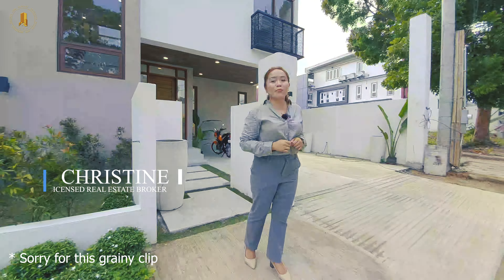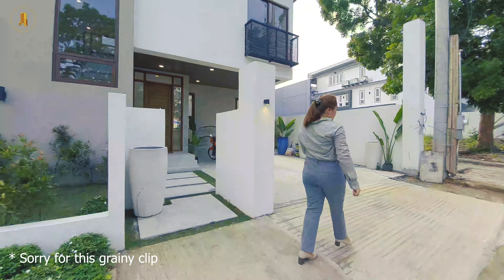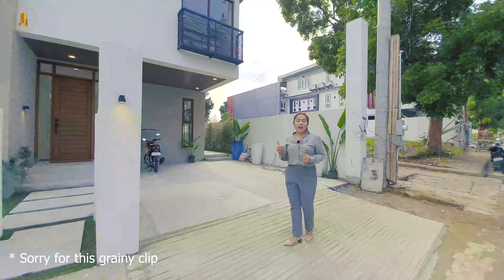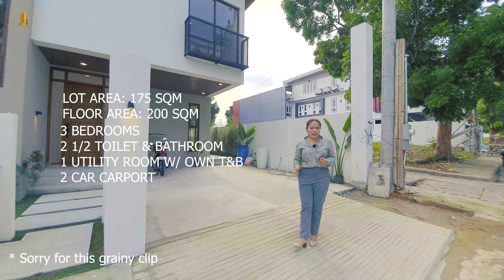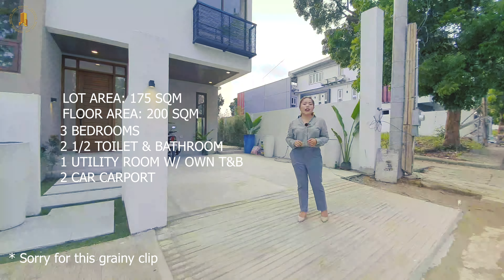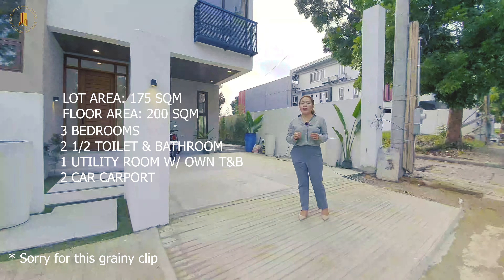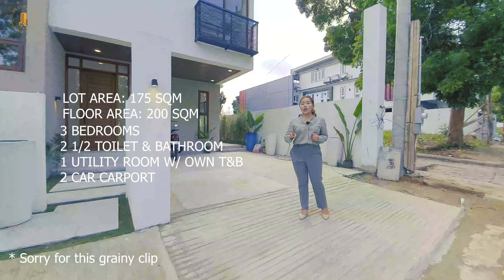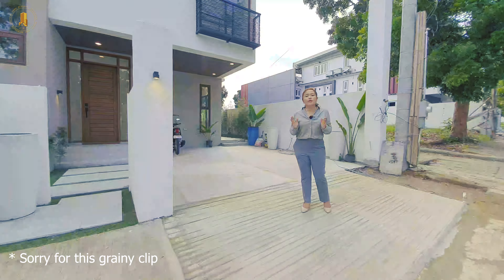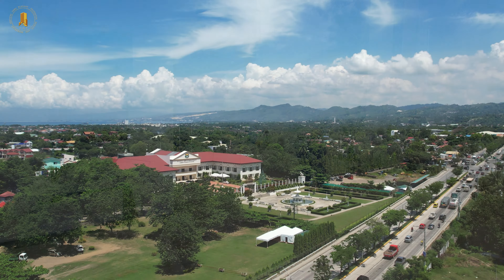This property that we'll be featuring today is a duplex type one. It has a land area of 175 square meters, a floor area of 200 square meters, three bedrooms, two and a half toilet and bathrooms, one utility room with its own toilet and bathroom, and the carport can fit at least two cars.